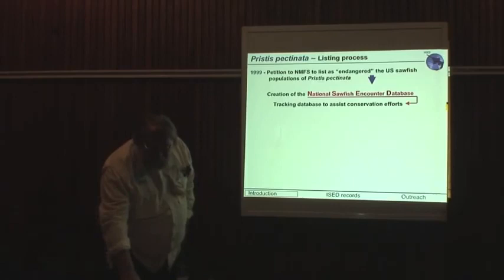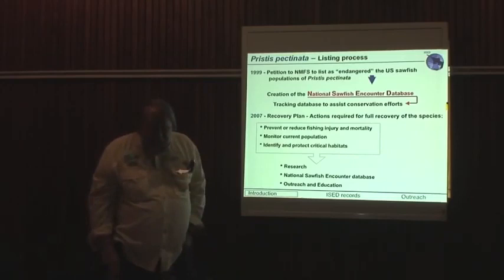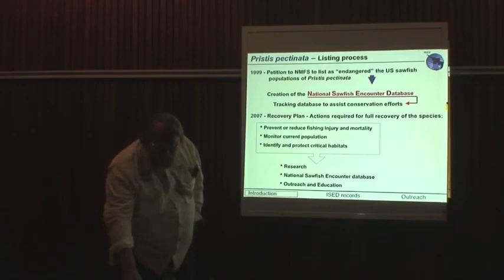When the recovery plan was put into effect in 2007, a big part of that was the interest in maintaining and developing the National Sawfish Encounter Database as a source of information.